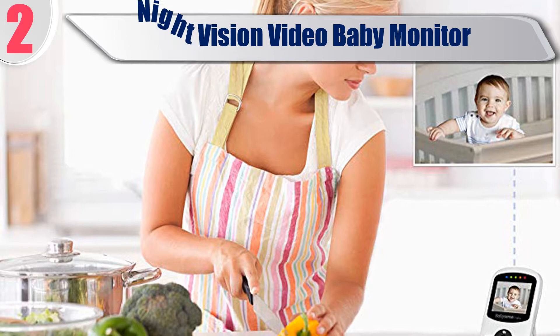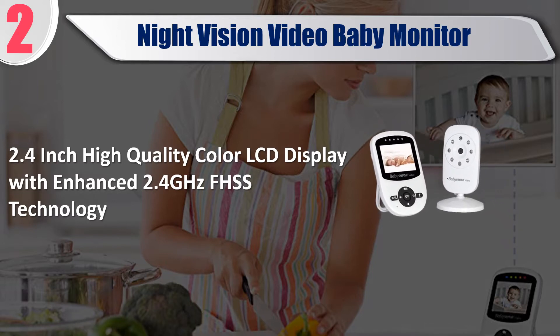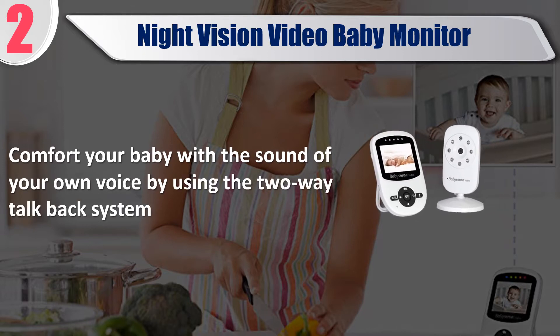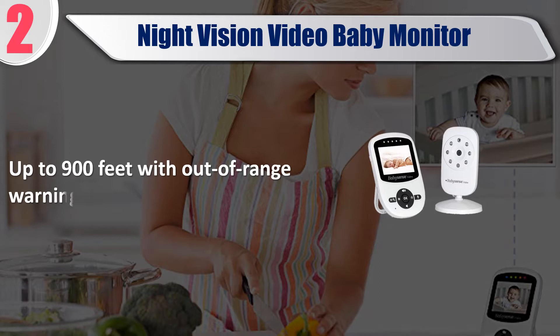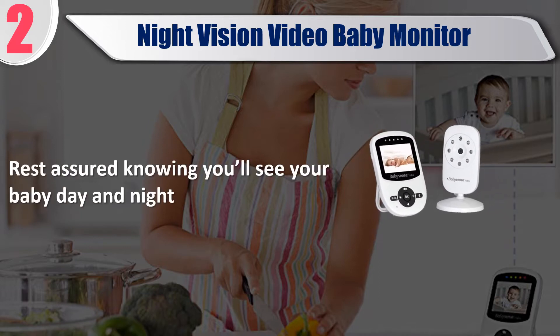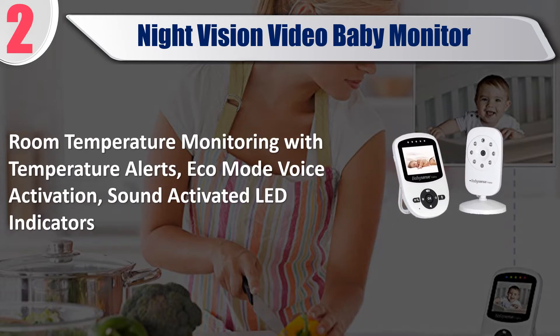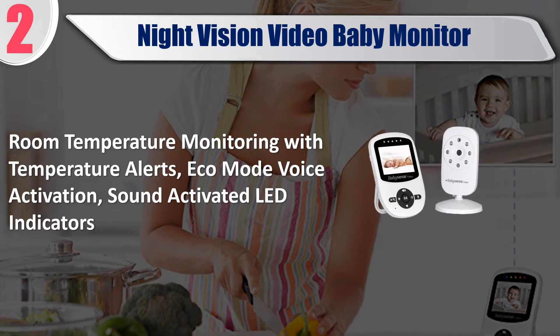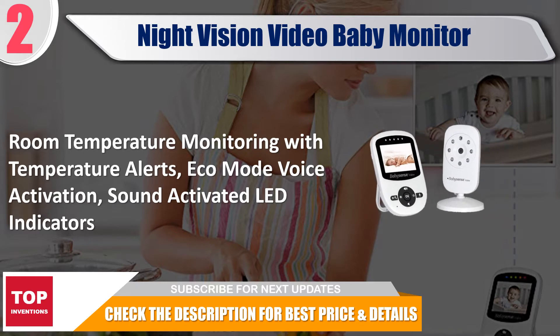Best of 2: Night Vision Video Baby Monitor. Features a 2.4-inch high-quality color LCD display with enhanced 2.4GHz FHSS technology. Comfort your baby with the sound of your own voice using the two-way talkback system. Range up to 900 feet with out-of-range warning. Includes room temperature monitoring with temperature alerts, eco-mode voice activation, and sound-activated LED indicators. Check the description for best price and details.